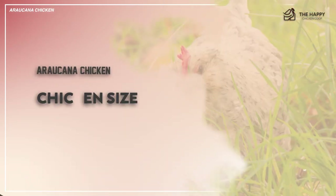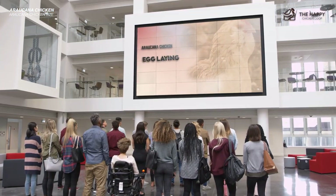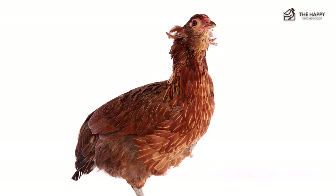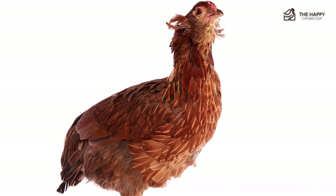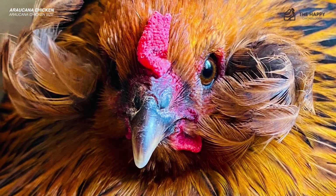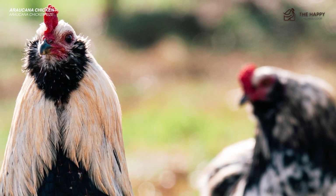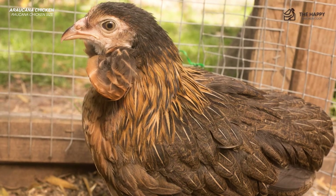Now we're going to talk about chicken size. Araucanas are considered smaller size standard chickens, meaning they are bigger than Bantams but smaller than Brahmas — the king of chickens. An Araucana will typically weigh in around five pounds. However, they can be found in a Bantam variety, though both standard and Bantam sizes are considered rare finds. Interestingly, they grow fairly fast. If you raise more than one breed of chicken, you'll notice that your Araucanas tend to grow out of their awkward teenage years sooner than their counterparts.